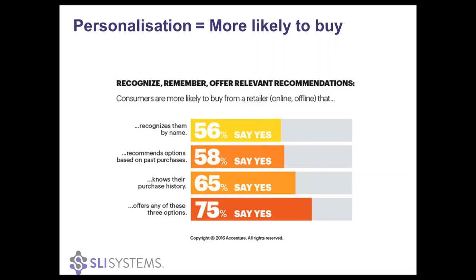As online retailers, you work really hard to get visitors to your site, but it's even harder to convert them once they're there. But personalization gives us an opportunity to drive that conversion rate up. So what is personalization really in the e-commerce space? A simple definition comes down to a custom response to consumers.